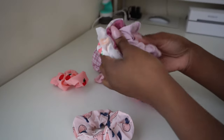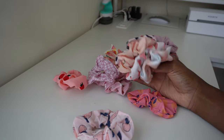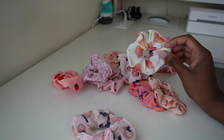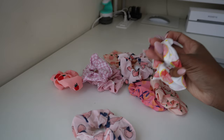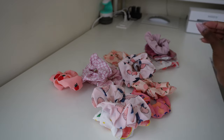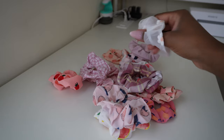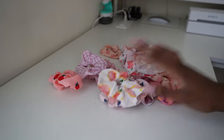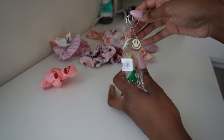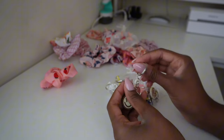Look at these scrunchies — I got all of these off of Temu! I honestly don't remember exactly how much they cost, but these are so cute. I don't know that I've seen anybody give scrunchies like these away as freebies. Just imagine opening your package and getting one of these little cute scrunchies — these are going to be some of my freebies. I also got these little keychains to give away with the scrunchies.